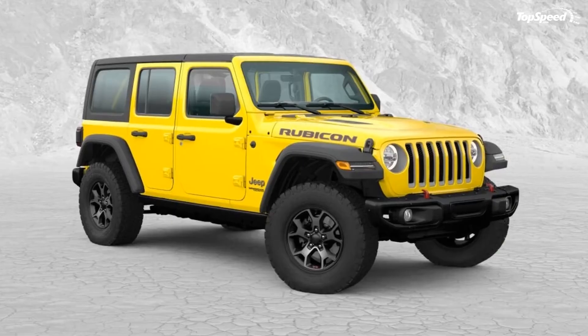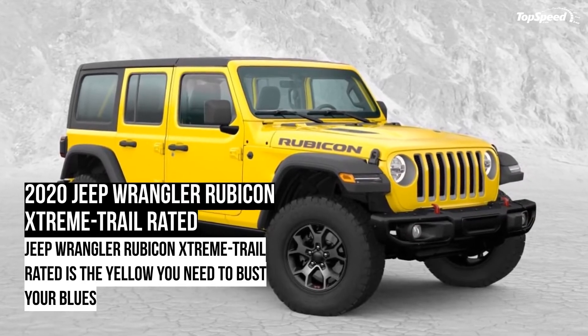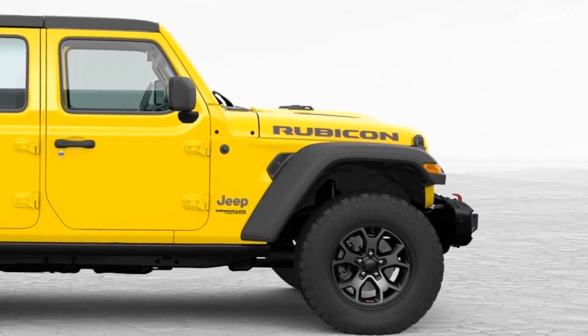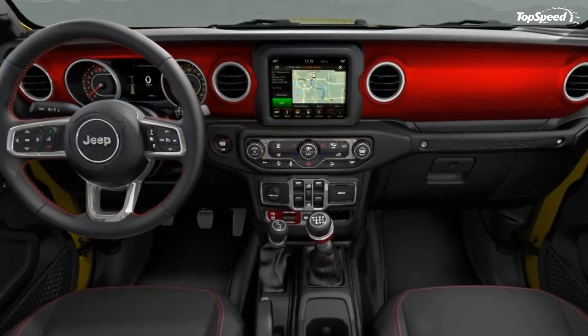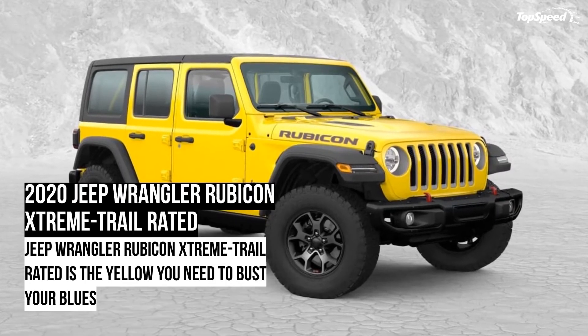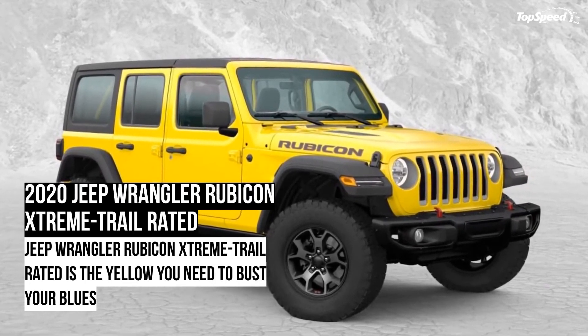In addition to the standard equipment, the Wrangler Rubicon Extreme Trail will also feature steel bumpers in the front and back, two tow hooks painted in red, space to accommodate a winch, 4.10 front and rear axles, true-lock differentials, and a Trail Rated kit that includes gloves, D-ring, tow strap, and a Jeep bag.